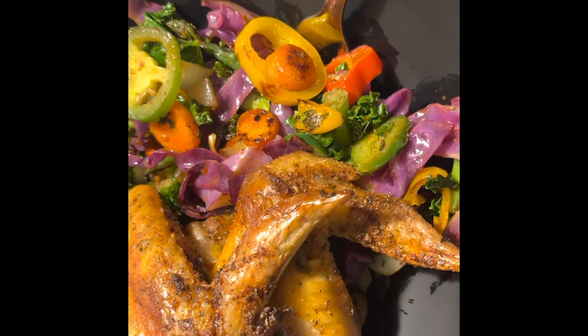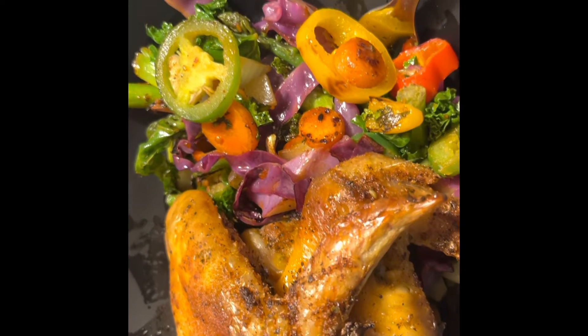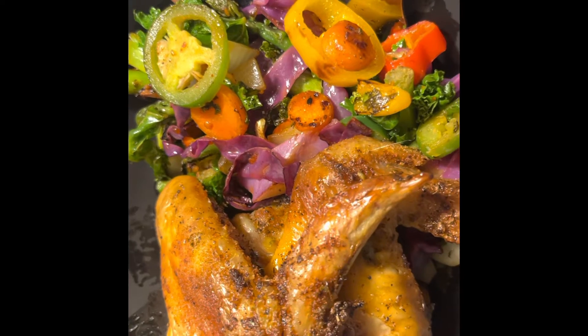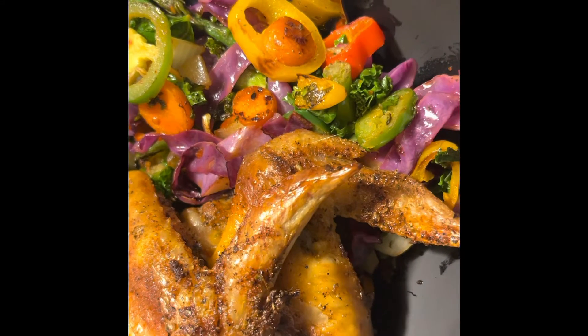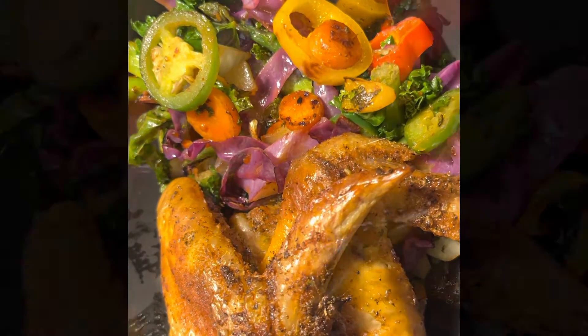Okay guys, this is my dinner — two baked chicken wings that I baked in the oven and my veggies. I am about to enjoy my dinner, sit down and eat it before it hits seven o'clock, my cutoff time. Thanks for watching, y'all be blessed, bye guys!